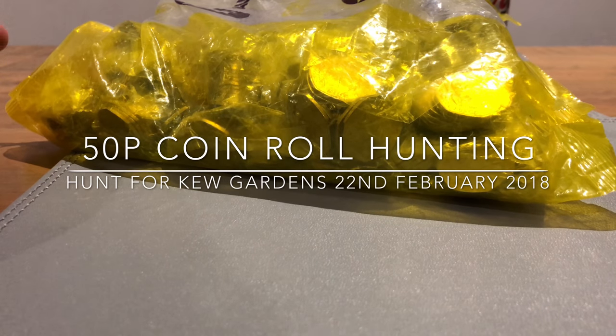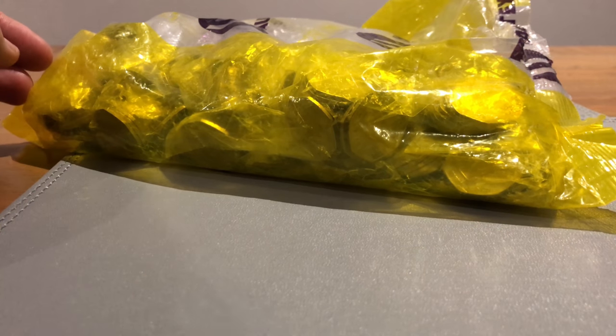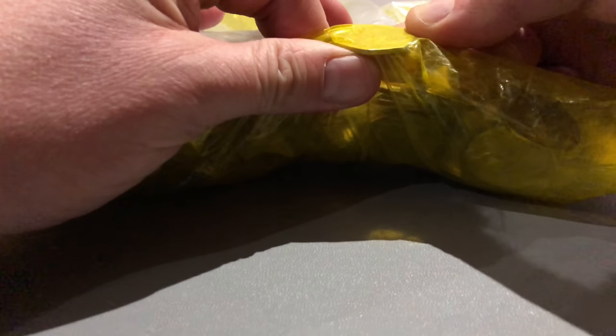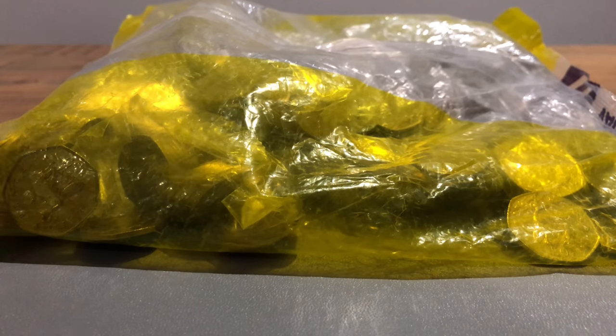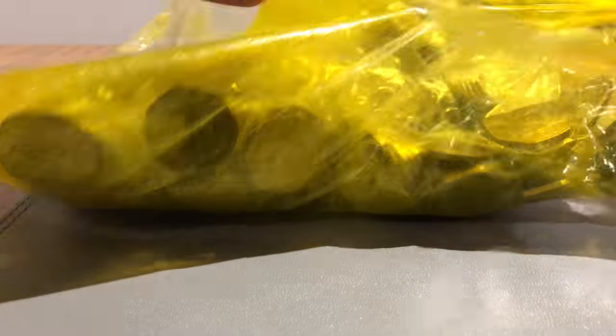Hey guys, welcome back. We've got another £250 in 50ps first to go through. I've had a quick look through the side and I think the bag is bust. So somehow bust in this bigger sealed bag, I'm not sure. There are definitely some sealed bags in there, so what we'll do is open it up, get the loose ones out and go from there.